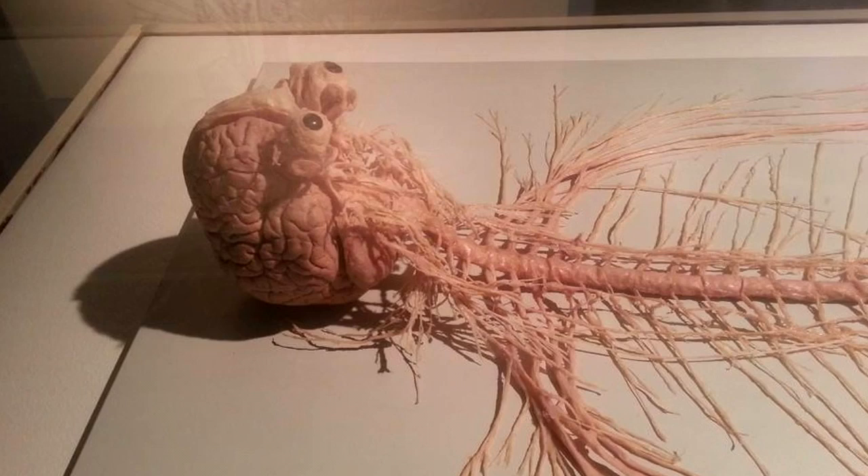The neuroglia thicken, and the entire central nervous system detaches from the host body by accelerated decomposition. To date, no specimen of SCP-1027 has been shown to possess any memories prior to becoming detached, and instances have a functional intelligence level equivalent to that of a lower primate.